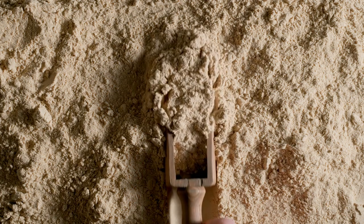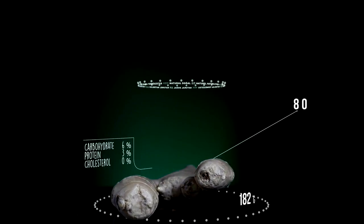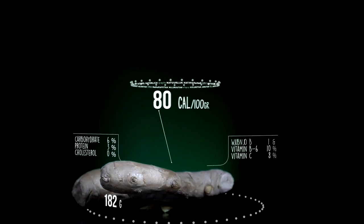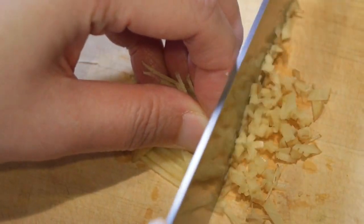Ginger powder contains potent anti-inflammatory compounds like gingerols and shogaols. These compounds help reduce inflammation and can be beneficial for conditions like arthritis, muscle pain, and joint stiffness.